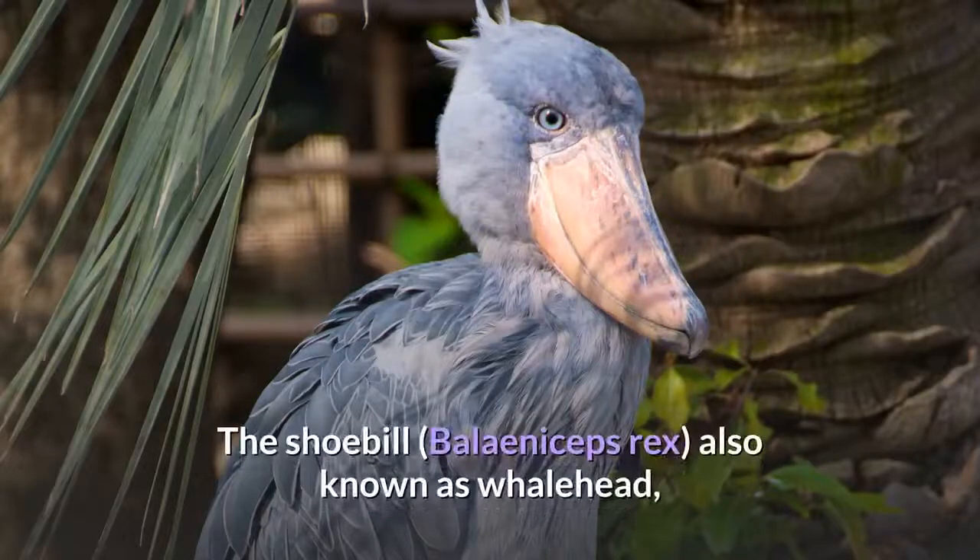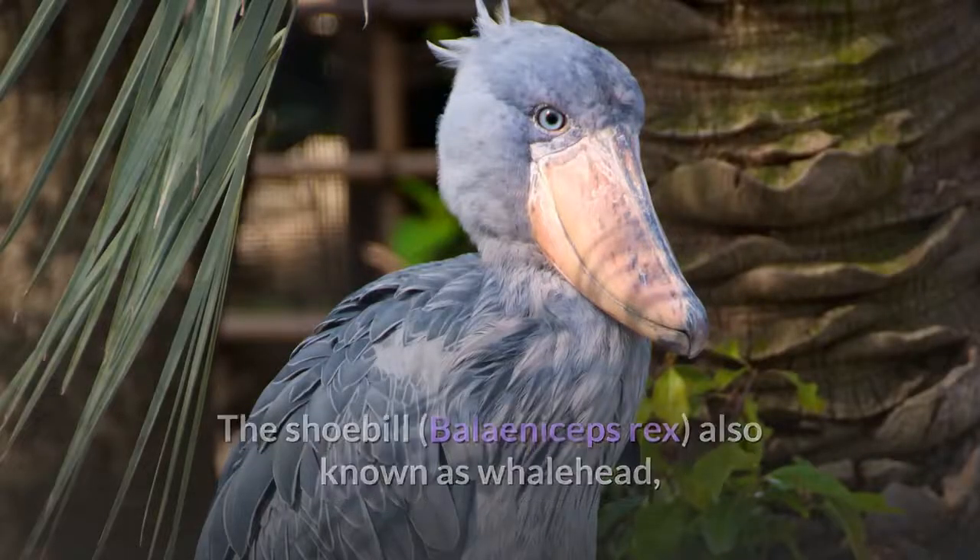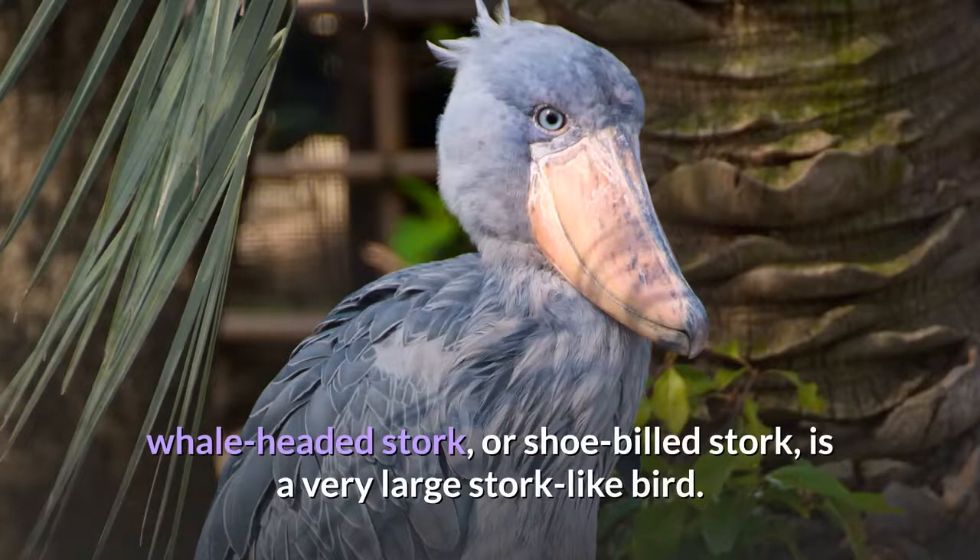The shoebill, Balaeniceps rex, also known as whale-head, whale-headed stork, or shoe-billed stork, is a very large stork-like bird.